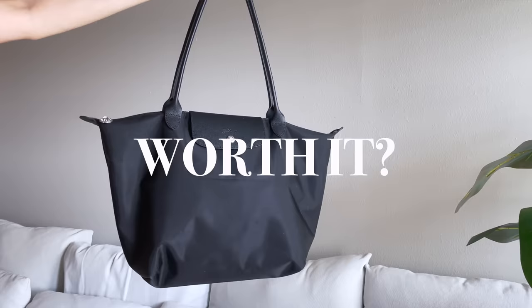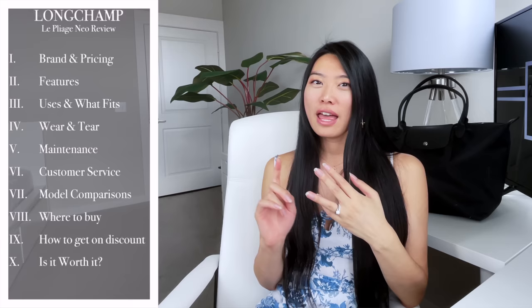Hey there, gorgeous. Today I want to talk about the Longchamp Le Pliage series of tote bags. It's been out for so long that you might be wondering, is this bag still worth your money? I'm going to be reviewing my Longchamp Le Pliage Neo as well as my experience with my Longchamp Le Pliage Original that I bought 10 years ago. This in-depth review will cover wear and tear, what fits inside, a comparison of the different Le Pliage models, features, and pricing. I'll also share tips and tricks on how to save money on the Longchamp Le Pliage collections.